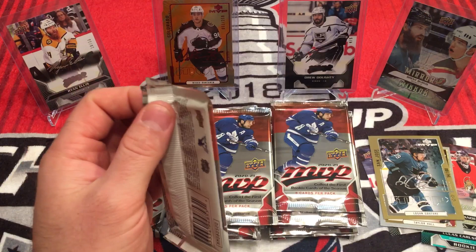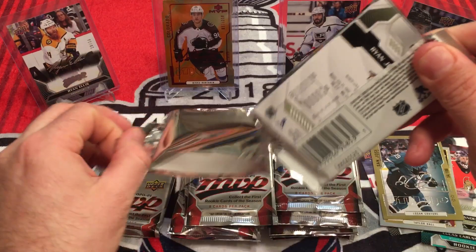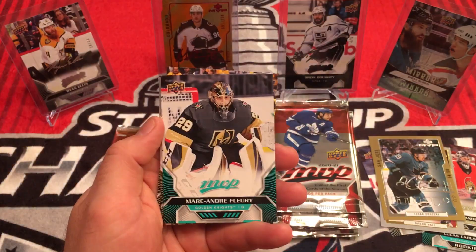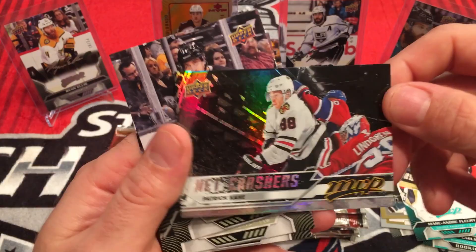Back in the day when I was watching — remember Keith, his dad? Always liked him. Wayne Simmons, Brady Shea, Andreas Johansen. Marc-Andre Fleury — short print. And we have a Net Crashers — Patrick Kane. Nice, colorful, rainbow-y insert there.